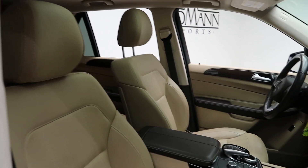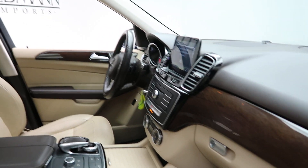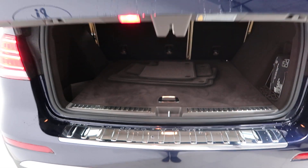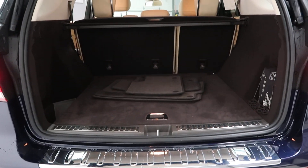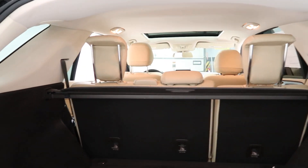An espresso brown ginger beige MB Tex interior with a brown eucalyptus wood trim, sunroof, GLE 350 4MATIC badging, power liftgate, trailer hitch, clean set of floor mats, 60/40 fold-down rear seats, and power cargo cover.